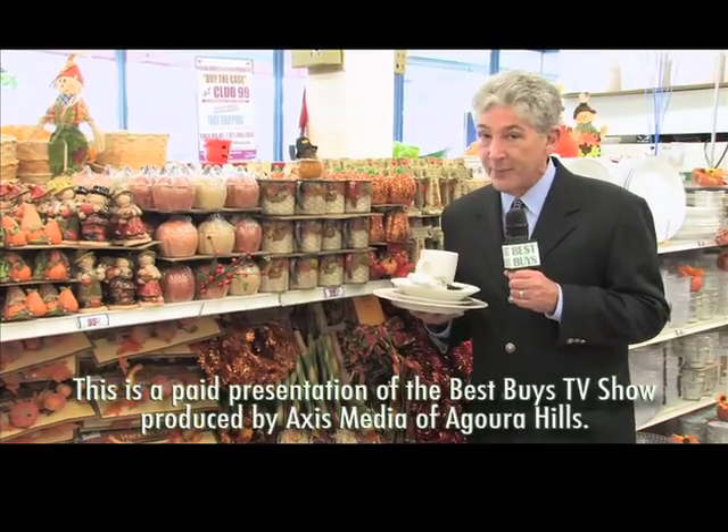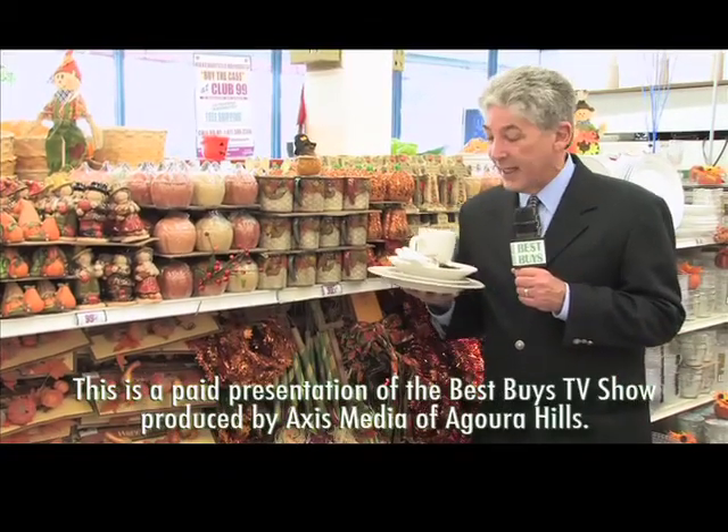Hi, I'm Money Man Allen Mendelsohn. Time to get ready for Thanksgiving at the 99 Cents Only stores, and I've got more Best Buys.